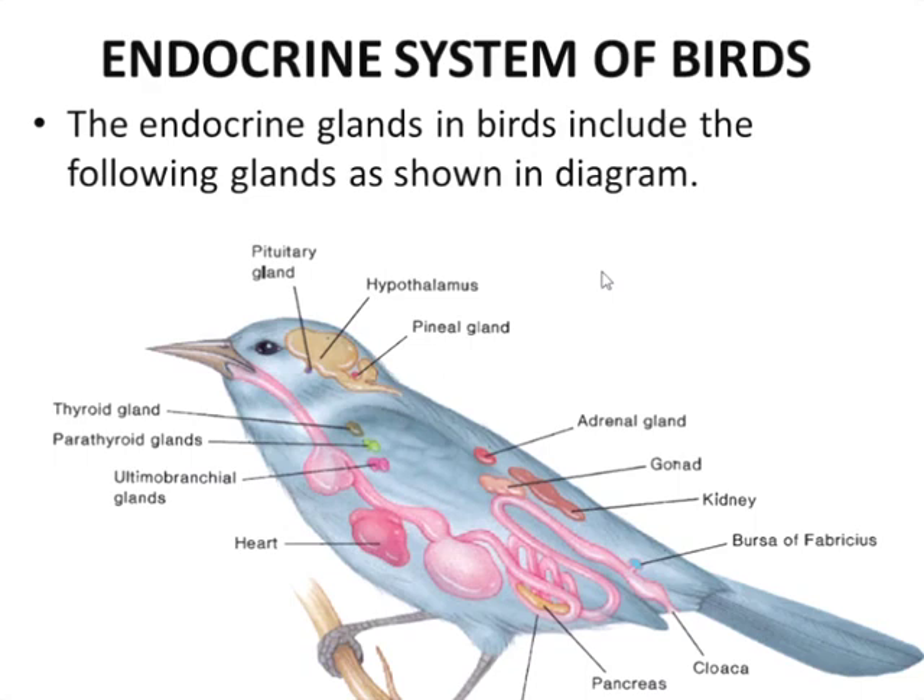Here we will discuss only some unique hormones or glands which are specific to birds. We will not discuss the hormones and glands which are common and have the same function in both birds and mammals, because those will be discussed in detail in the case of mammals. Some unique hormones of birds are as follows.